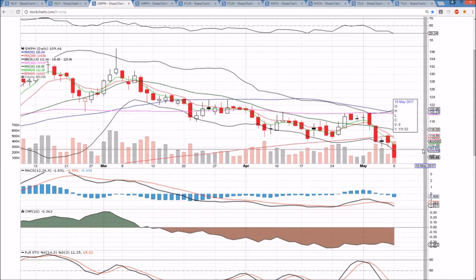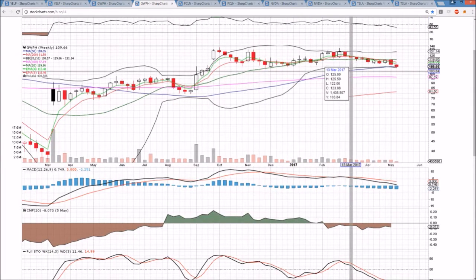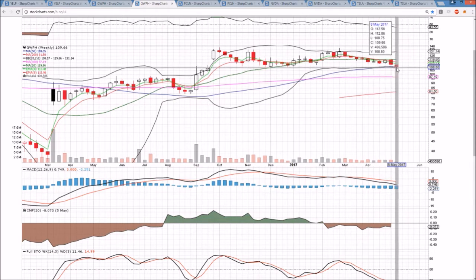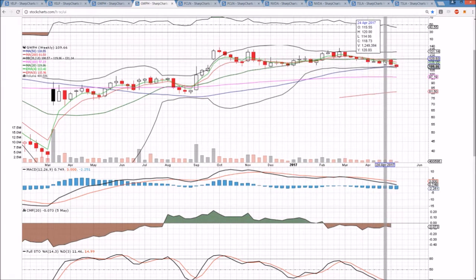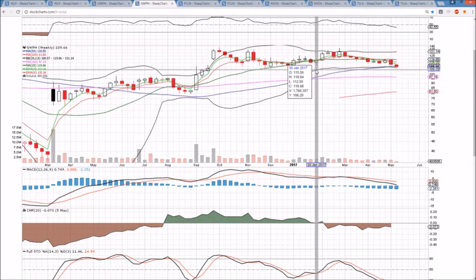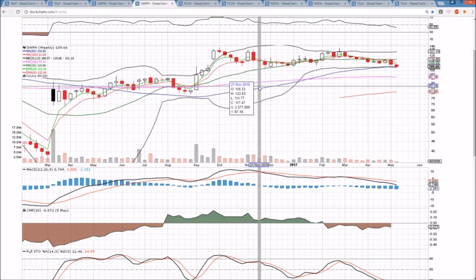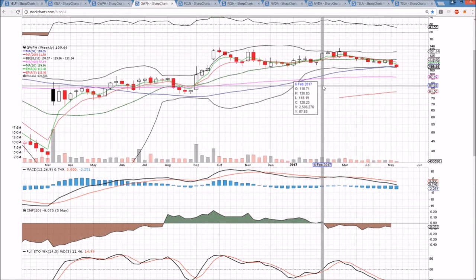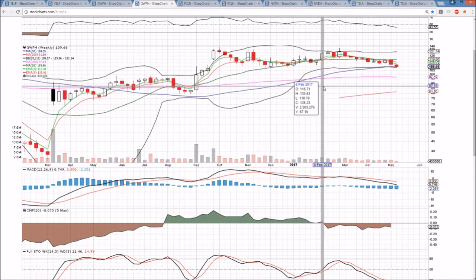GWPH continues to dump, increasing bear volume, bears in full control. The biotech sector was hit hard today and GWPH is not immune to that. We're coming up on must-hold support of $107.10, and if that level breaks, it is a significantly bearish development longer term. After $107.10, we're looking at $100 psychological and then down to $96.43 — that would be the lowest price we have seen in about eight months, so it's very significant to be watching that level.